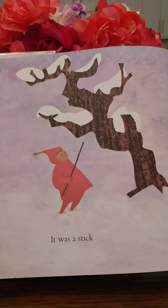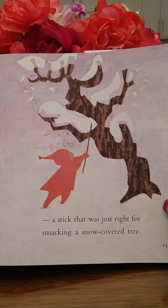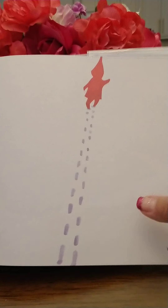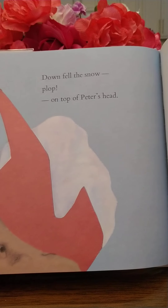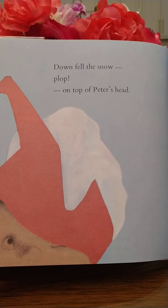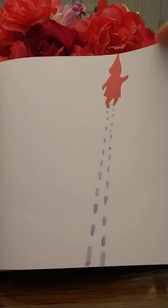Then he dragged his feet slowly to make tracks. And he found something sticking out of the snow that made a new track — probably a stick, so he dragged it along with him. It was a stick.